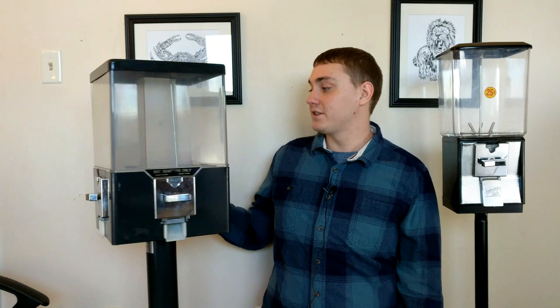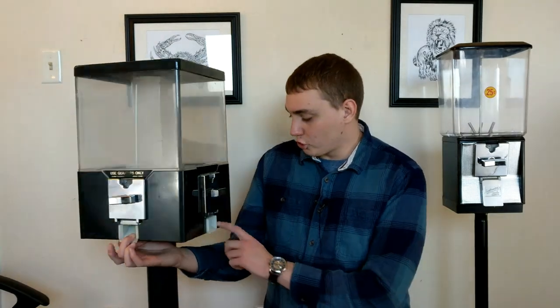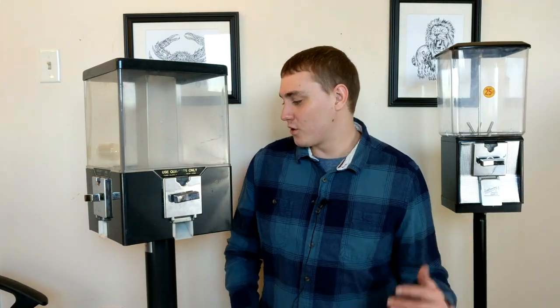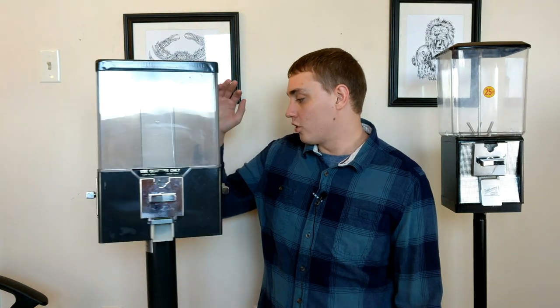Over here we have the other one, which is a Venn design — actually one of the ones with four different selections. Now the one thing I did notice that I wasn't a big fan of is the fact that it's missing all the doors here. I don't know if you can see that on the camera — I think you should be able to. And then these are a little bit sticky, but nothing that a little WD-40 can't fix. So I'm going to go ahead and grease that up. I actually believe I have a location for this one already, and I'm going to go ahead and put it in that location a little later on today.